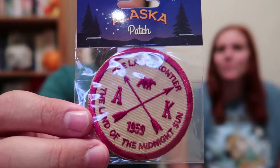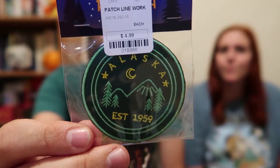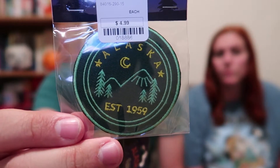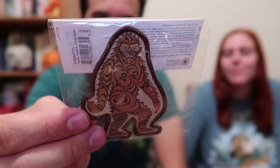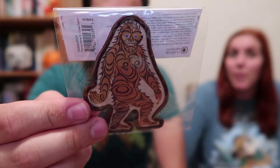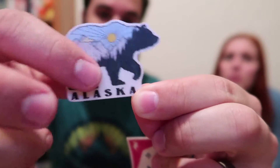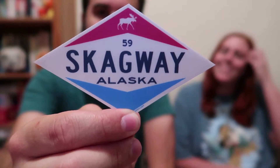We also got a lot of patches and a couple of stickers — some we already have stuck on stuff, and these are the ones we don't. We got two similar circular patches in Juneau, listed at $4.99 but since most shops were having end-of-season sales, these were $2 each. There's also this super cool Sasquatch patch — we didn't see him, but we were hoping! We also got an Alaska bear sticker — we actually saw a lot of bears — and a Skagway Alaska sticker.